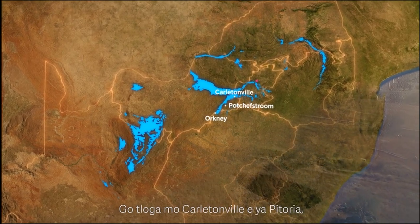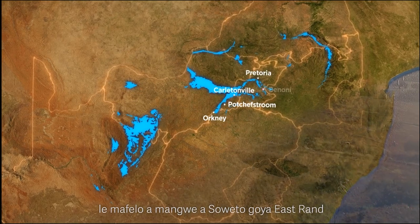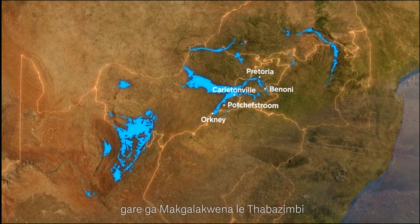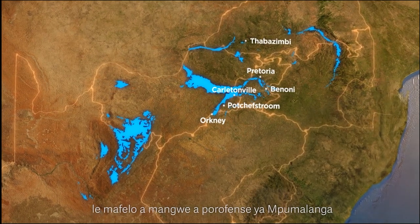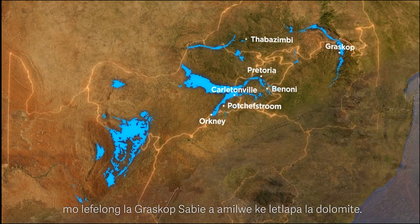From Carletonville, it stretches towards Pretoria, some parts of Soweto, and towards the East Rand. Small parts in the Limpopo Province between Mokopane and Thabazimbi, as well as parts in Mpumalanga Province in the Graskop-Sabie area, are also affected by dolomite.